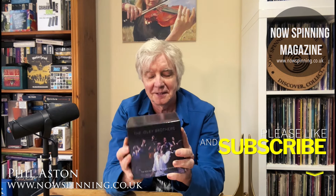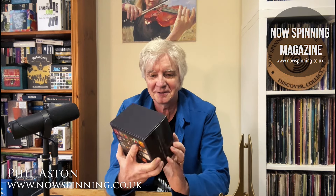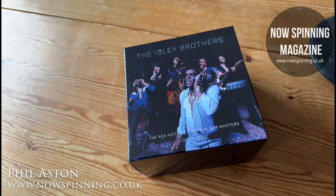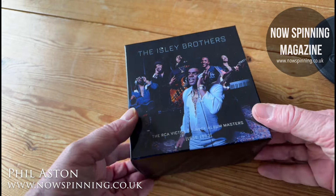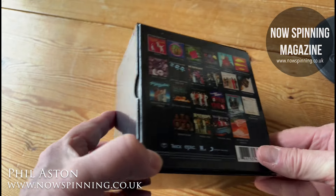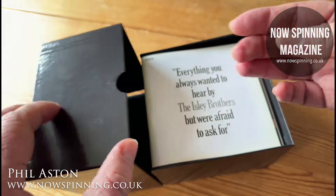And it is the Isley Brothers — the RCA Victor and T-Neck Album Masters, 23 CDs. Remember these Columbia Masters complete album box sets? Usually they're about half this size — one of my favorites is the Blue Oyster Cult one — but certain ones just vanished, and this was one of them. It's the Isley Brothers RCA Victor and T-Neck Album Masters, 1959 to 1983. I think it's one of the biggest of this type of box set ever produced.